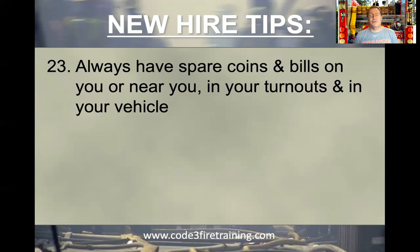Nobody usually keeps their wallets in their turnouts — you keep them in your locker at the firehouse. So you're returning from a fire at six o'clock in the morning and someone says, 'Hey, you guys want to stop? I'll buy you guys coffee or bagels.' And of course, you don't have any money. It's nice to have spare money in your turnouts. Or when you're in your personal vehicle, maybe you're going to a bridge without a fast pass. You never know when you can use it, so have it safely secured.